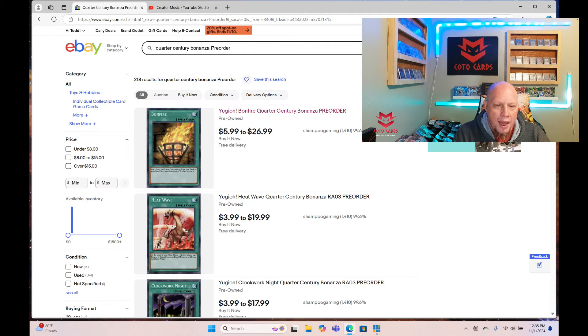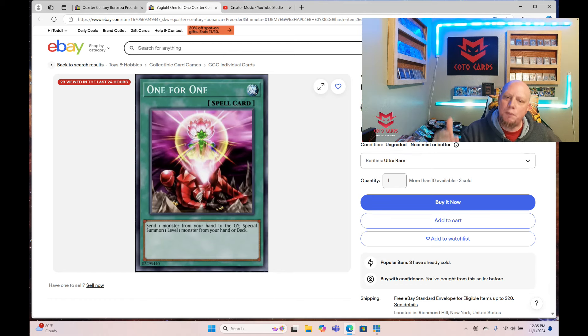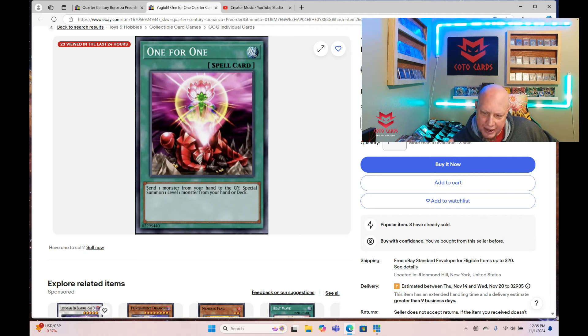You can look at other cards too. One for One ultra rare, he's selling at $3.50 — you're going to be able to pick that ultra rare up for under a dollar. He's making two-fifty beyond what anyone else will charge, and people are going in and buying them. He's sold three One for Ones and 13 Bonfires across different rarities. Don't go in and buy the early pre-sales. Gamers Choice will probably have theirs up later today or tomorrow — that's what you want to wait for.